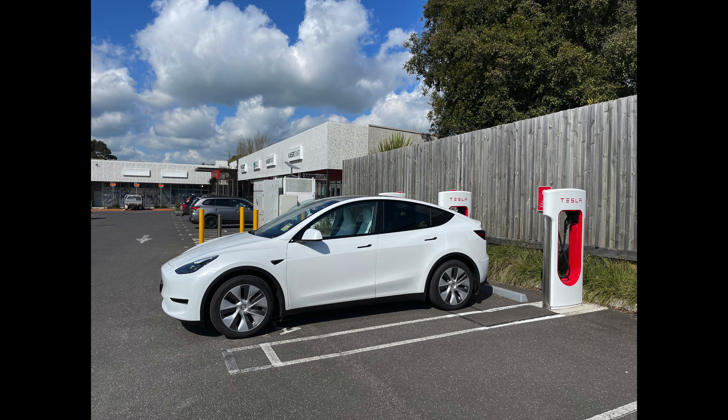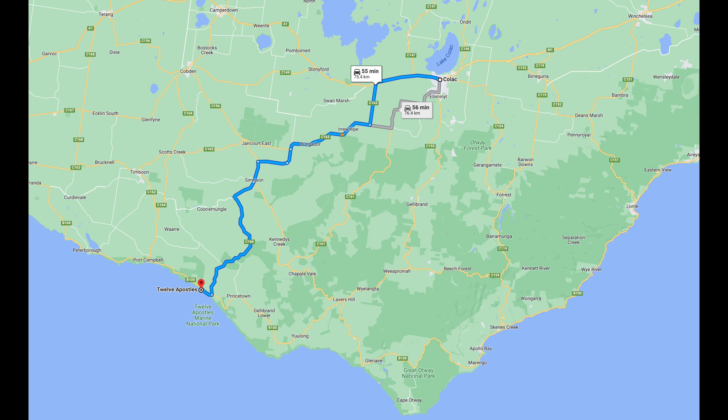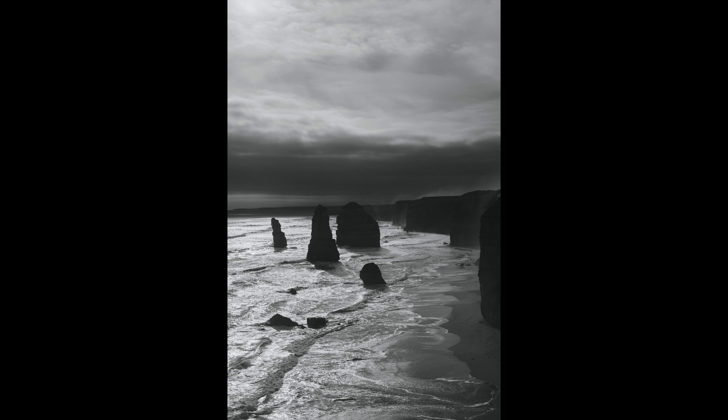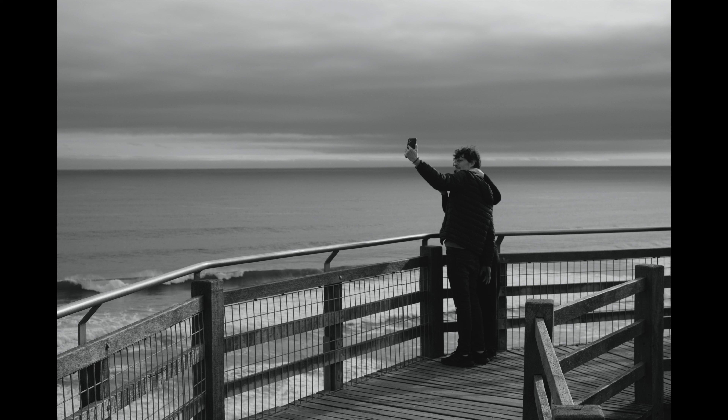Our next stop is the 12 Apostles. From Lorn, we first went to Kovac and charged the car using a supercharger. This was the first time I used a supercharger. As its name says, it's super-fast — charged from less than 50% to 100% in about 40 minutes. During that time we bought some food at the supermarket. While the car is charging, it generates a noticeable humming noise.